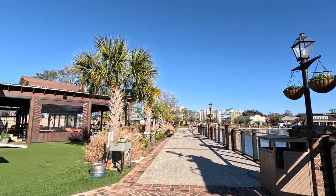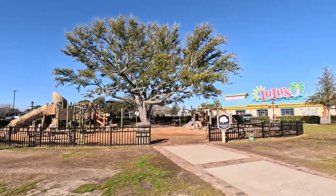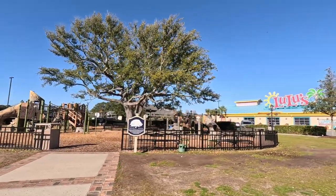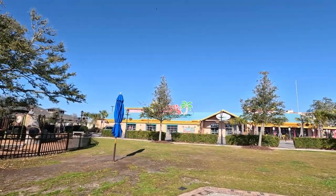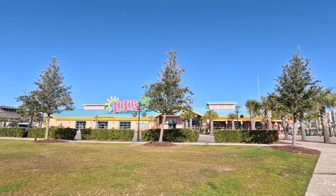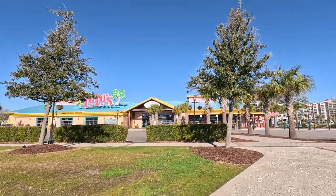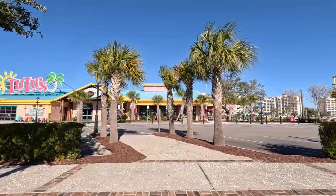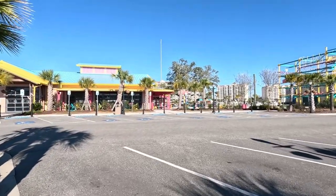Over here is that outdoor seating area — they've got some cornhole. They also have a large playground right here in front of Lulu's, and that's free. You don't have to pay anything, so you can bring your kids and burn off some energy. Over at Lulu's, they also have some family-friendly things to do. If you're not familiar, Lulu's is owned by Jimmy Buffett's sister. They have a really fun environment when the weather's warm — they open up these big garage doors, so it's semi-open air, with seating right on the waterway.